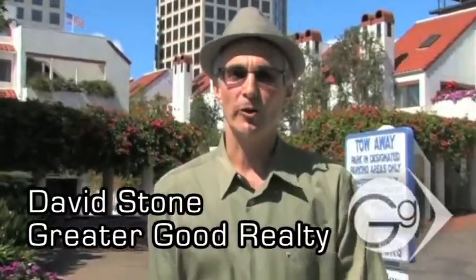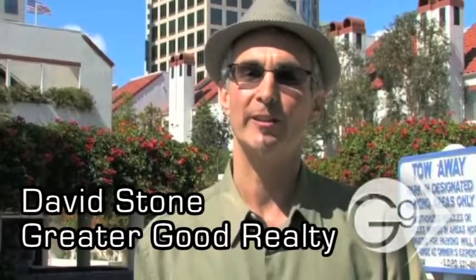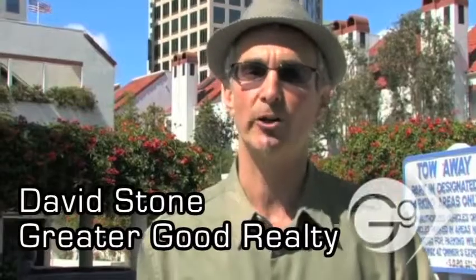Hi, this is David Stone with Greater Good Realty. We're over at Park Row in the Marina District of downtown. Let's go in for a quick tour.